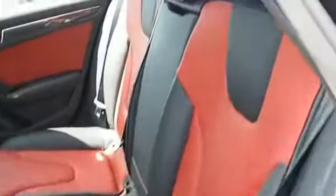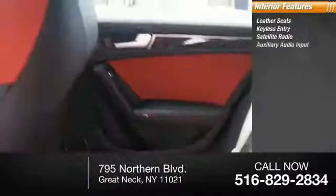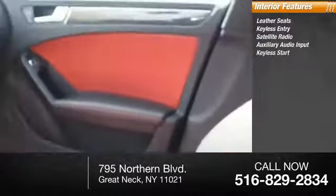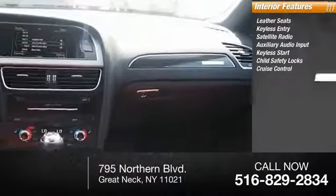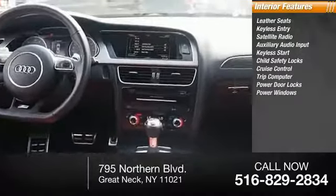Inside you'll find leather seats, keyless entry, satellite radio, auxiliary audio input, keyless start, child safety locks, cruise control, trip computer, power door locks, power windows.